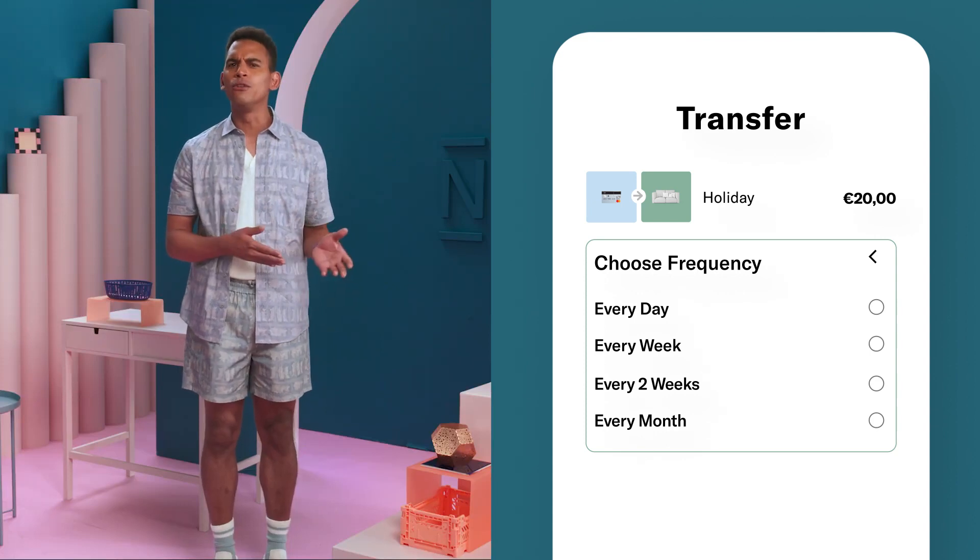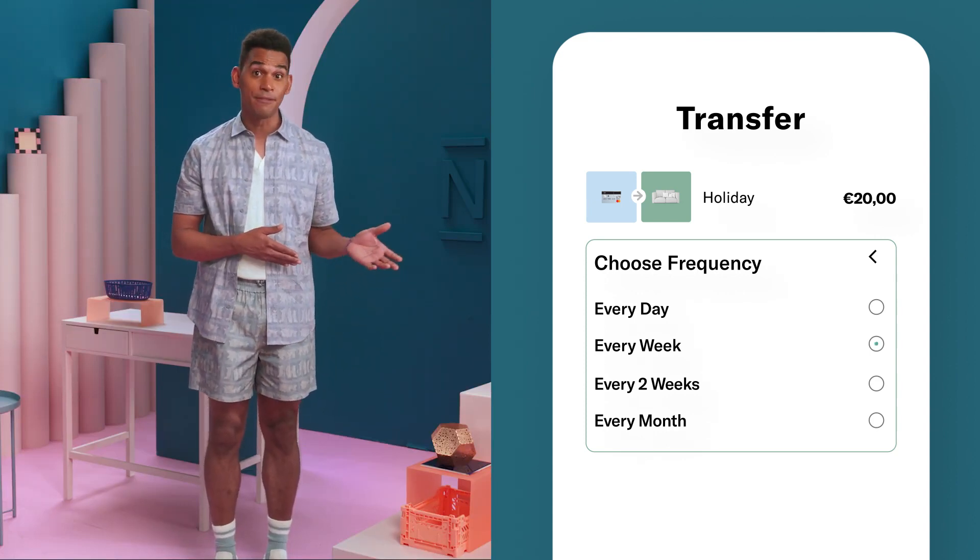Or moving 20 euros into a holiday saving space at the end of each weekend, so you don't see it in your account and treat yourself to your favorite takeaway. It's that easy. And with multiple rules in place at once, you can exercise much greater control over your savings, even if — like me — you're not always the most disciplined.